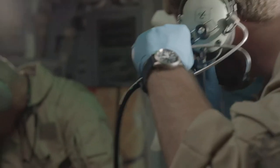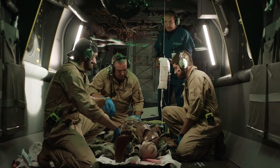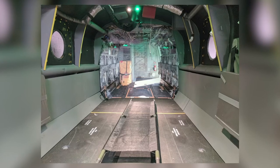The MV22 Osprey transport simulator provides readiness training of in-route care provided by military transport teams. This cutting-edge simulation environment will help educate military service members by also providing a research platform for new training modalities.